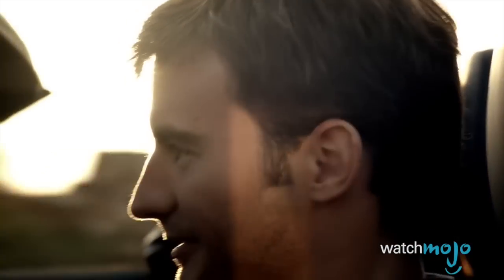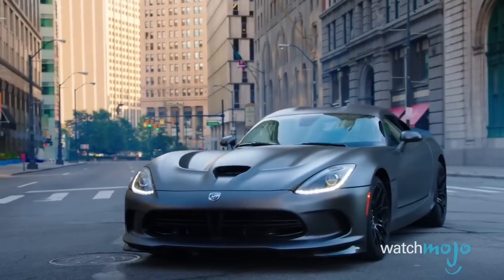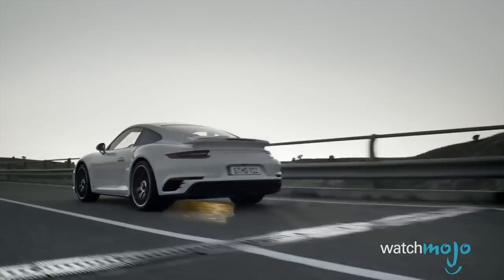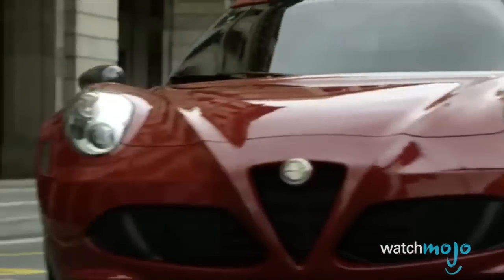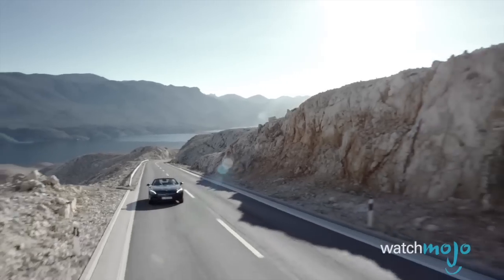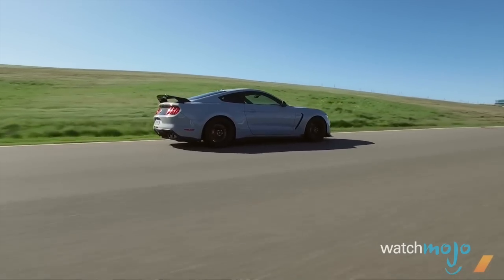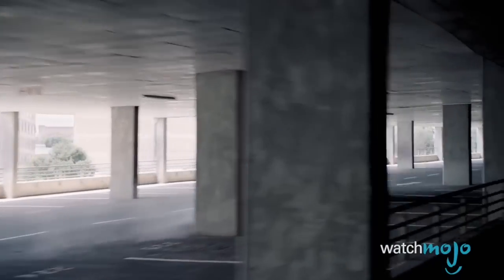These cars were built for breaking speed laws, not the bank. Welcome to WatchMojo.com, and today we're counting down our picks for the top 10 performance cars you can get for less than $100,000. For this list, we're keeping the rules of the road simple: any car is eligible, as long as it's fast and crosses the line with a base model price tag of less than $100,000.